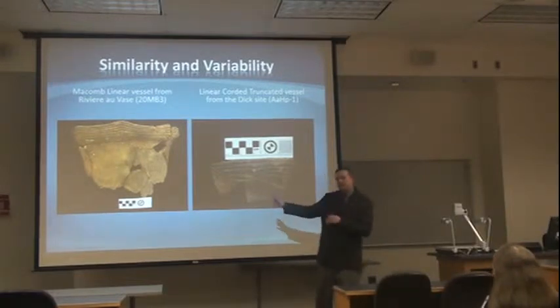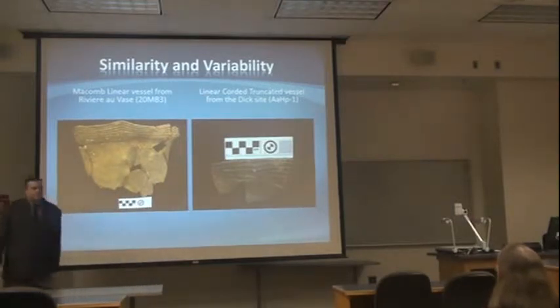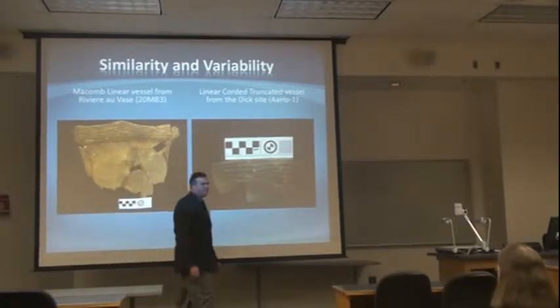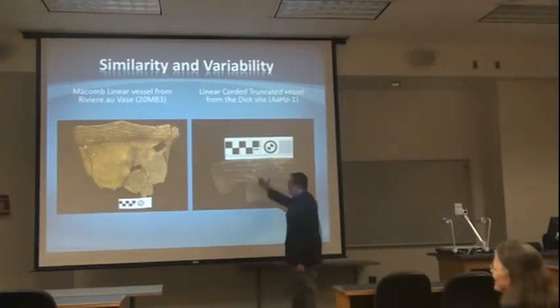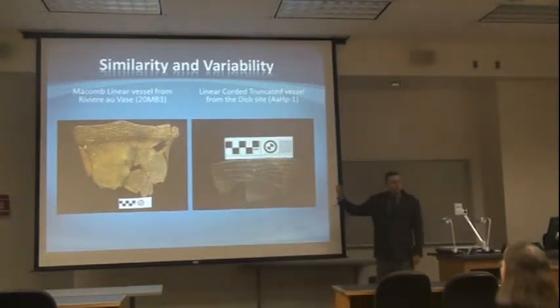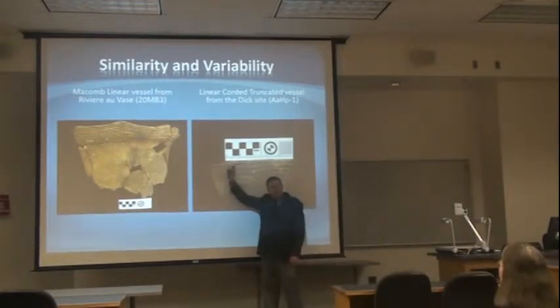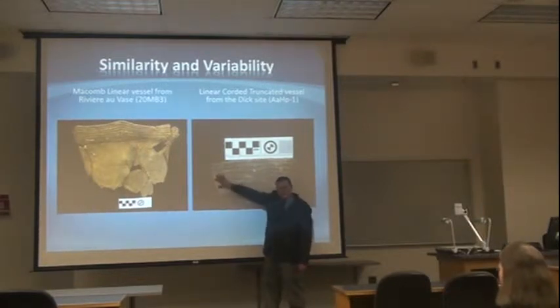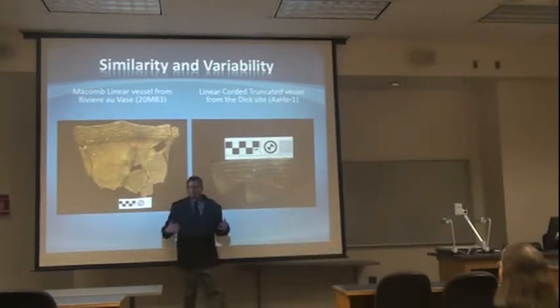Under the way people were classifying these ceramics, these two would be the same thing. I like to refer to it as the Sesame Street song — one of these things is not like the other. That's not the same kind of pot, but in the literature it would be classified as the same kind of thing. The most obvious difference: you see this design element here that interrupts these lines — that's a significant thing for someone to put on a pot. There's a message being sent there; people are communicating things. And if you call this this, you can't tease that out.